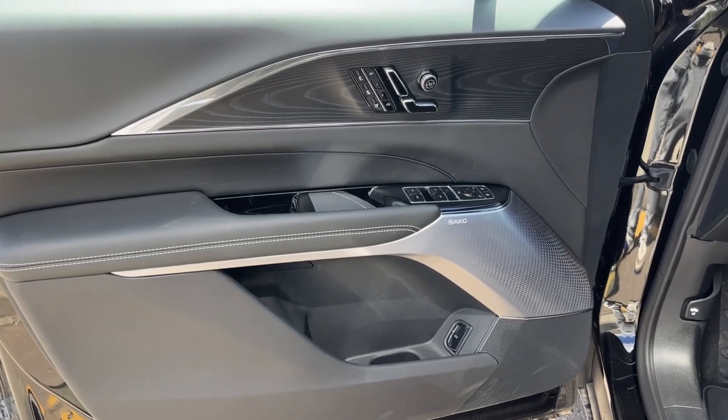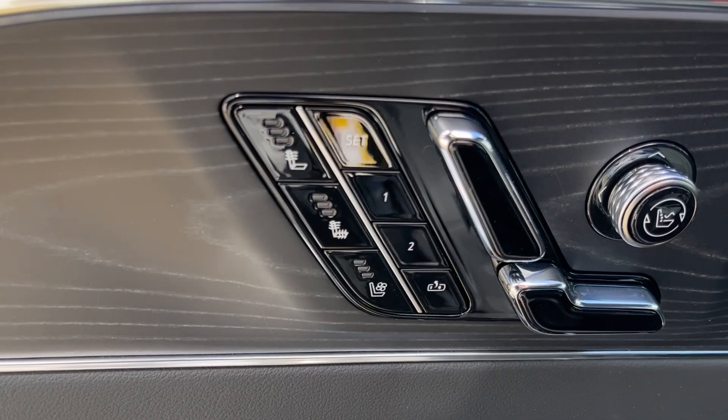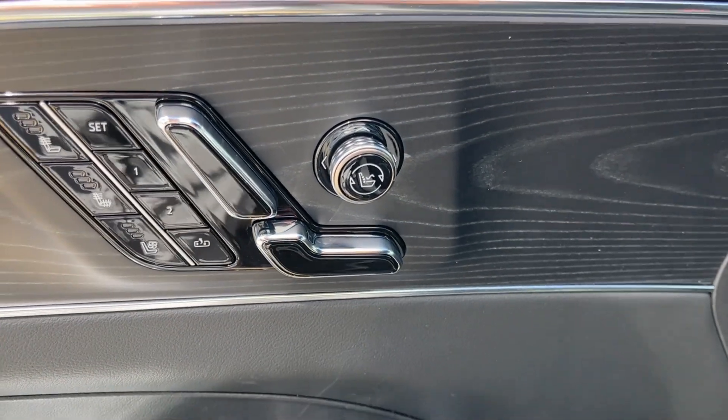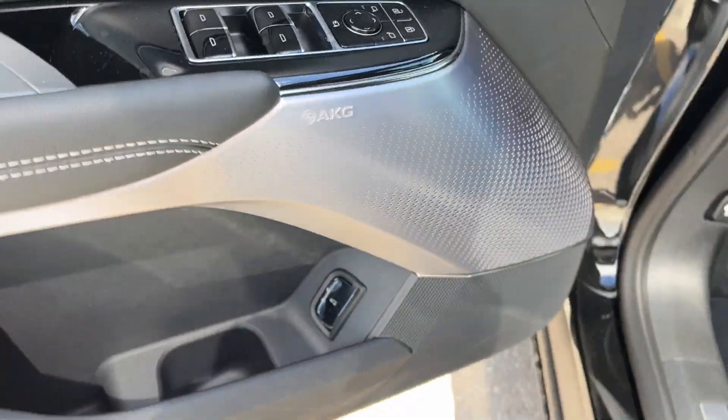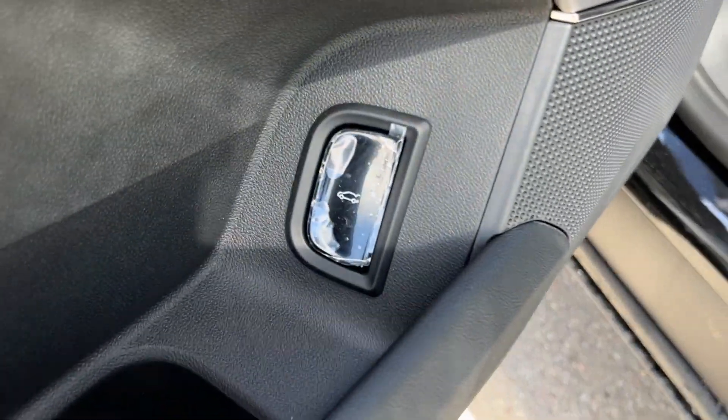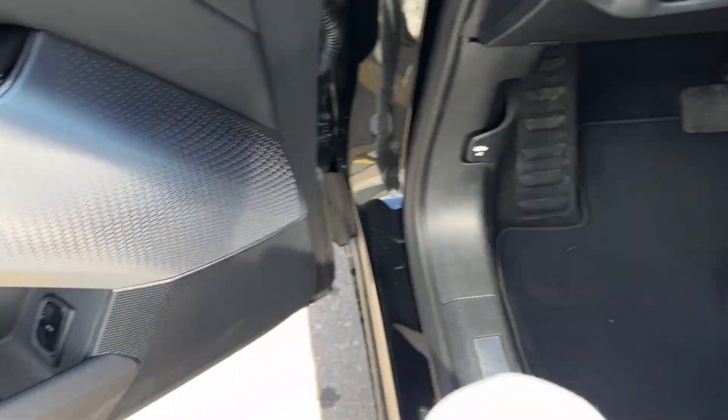Taking a look at the interior, here's our door with heated and ventilated front seats, as well as power seating, power lumbar, and massaging seats, powered windows and powered mirrors, AKG audio system, power liftgate controls, and some storage down below.